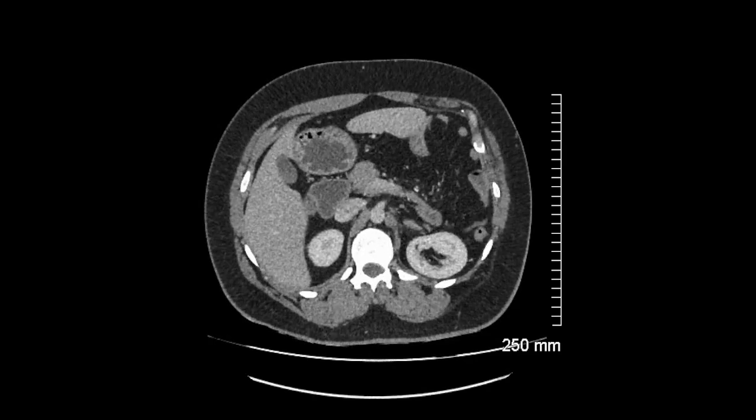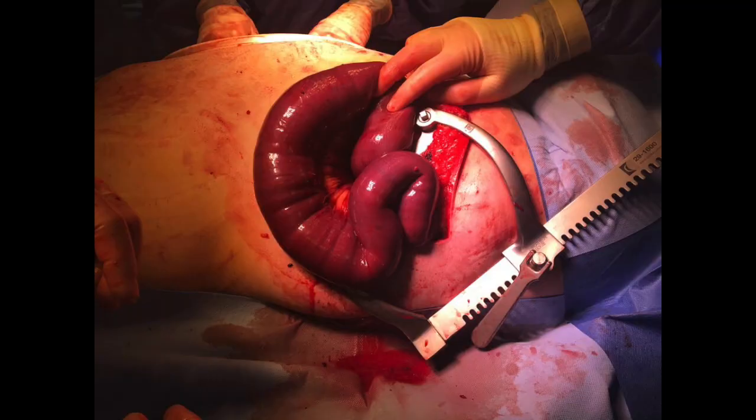At operation, initially a midline laparotomy was performed and reduction of the small bowel back into the abdomen was attempted. Unfortunately, we were not able to reduce safely via the laparotomy. A thoracotomy was performed through his previous incision.